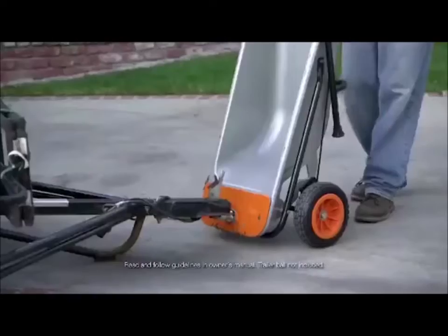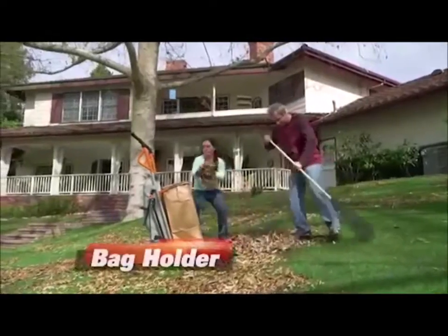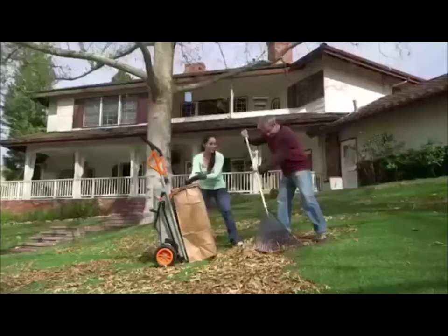If you wouldn't believe it, this thing can move an entire ATV. It also can hold bags. I bet you can't do that.